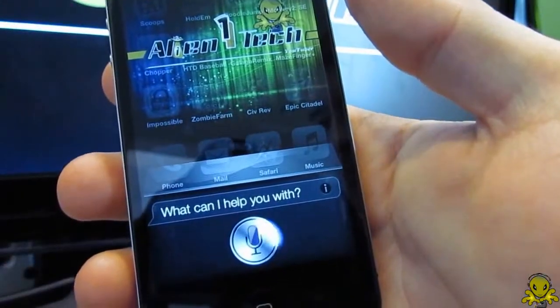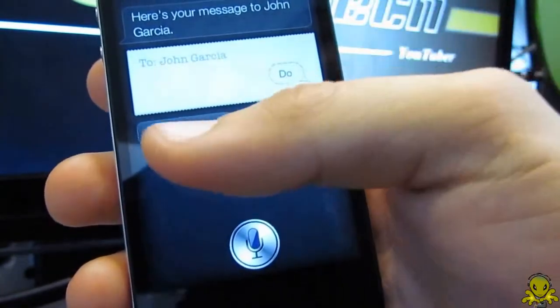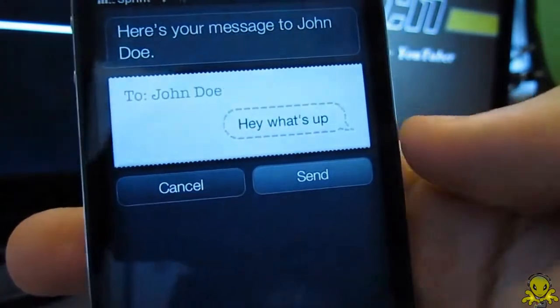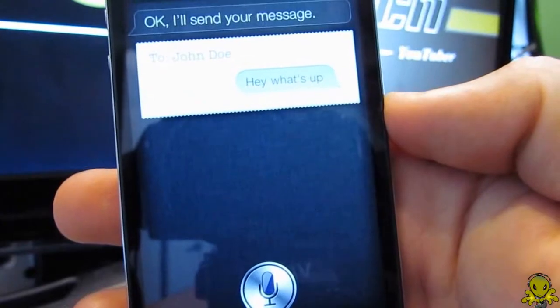It lets you use your voice to send messages, schedule meetings, place phone calls, and much more. To activate Siri, you hold down the home button and say what you want. In a quiet environment, Siri is very accurate — even when you are in a car traveling 65 miles per hour, which is pretty fast.